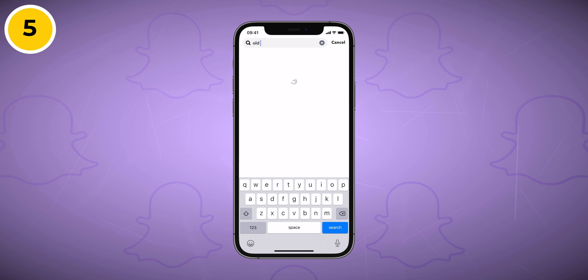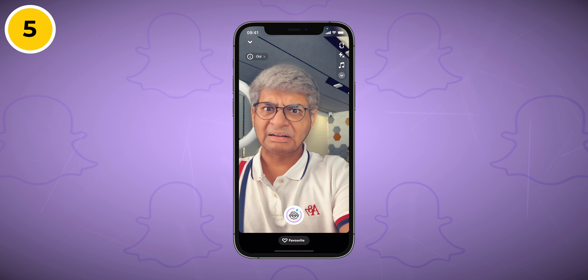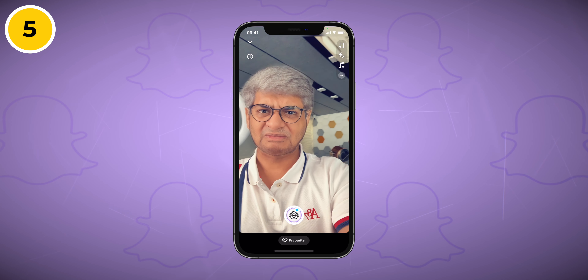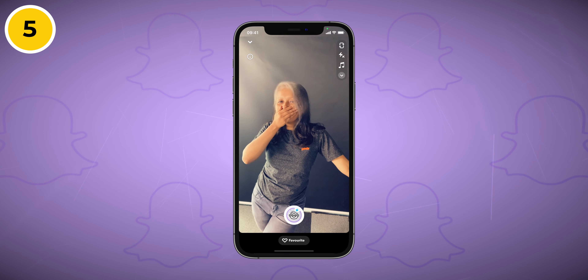Do you remember FaceApp, which shows how you'll look when you grow old? This filter, Old by Snapchat, does something similar — it turns your hair grayish or white and adds wrinkles to your face so you can predict how you'll look when older. It works with both front and rear cameras, so you can even try it on others without them knowing.